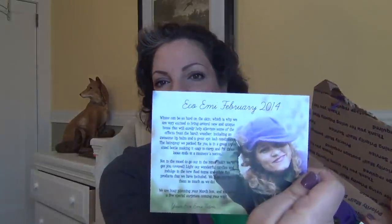Hi everyone, Sophia here from MyGreatChallenge.blogspot.com and today I'm going to show you what I received in my February 2014 Eco Emmy box. I've already opened it and I have not tried the products yet except maybe for one lip balm. It came with a purple wrap and a card, and I have to say this was not one of the better boxes — there were some items I was just kind of like 'eh' about. But without further ado, let's go straight in.